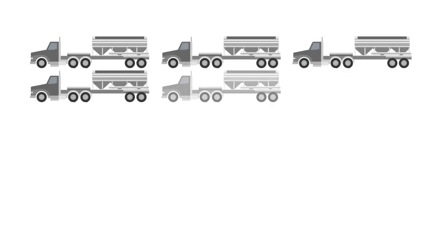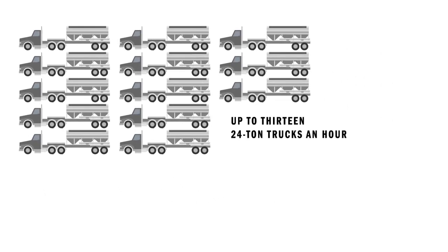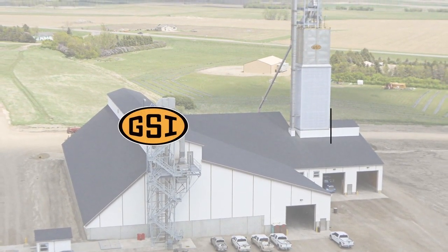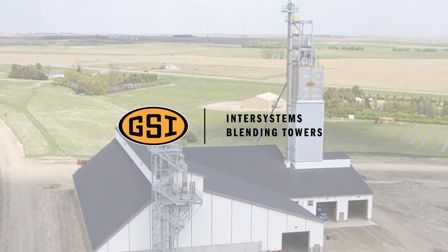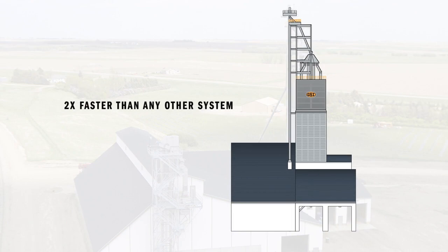Just imagine if you could fill 13 24-ton trucks with high-quality custom batches in one hour and sustain that rate all day long. Now you can. The fastest blending towers with the most blend flexibility in the industry from GSI — nearly double the speed of any other blending tower on the market, with all the quality going beyond standard.